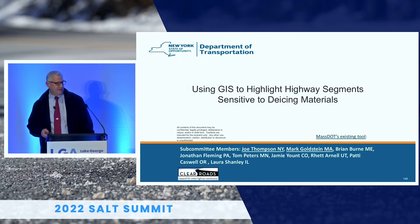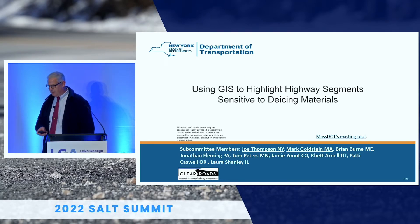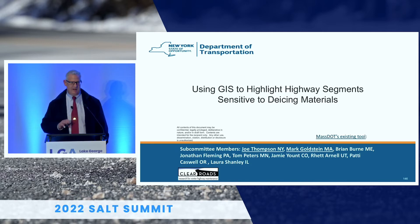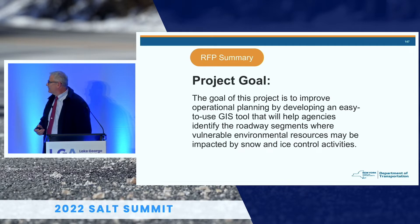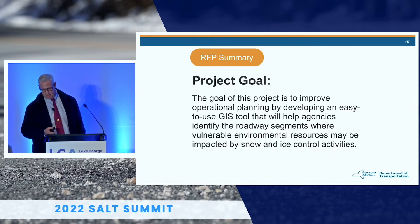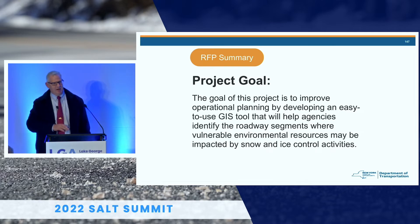Massachusetts has developed a tool — if you do a Google search you'd be able to see it — a GIS interactive map with locations that are sensitive and low-salt locations. The project goal was to improve operational planning by developing an easy-to-use GIS tool that will help agencies across the country identify road segments that were vulnerable to environmental resources that may be impacted by snow and ice materials.